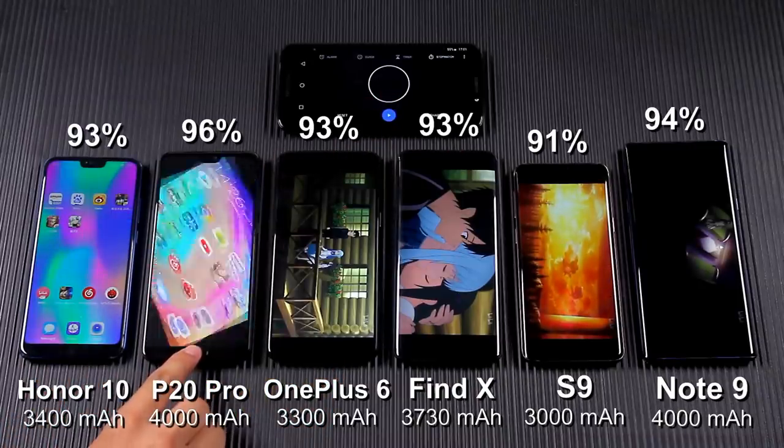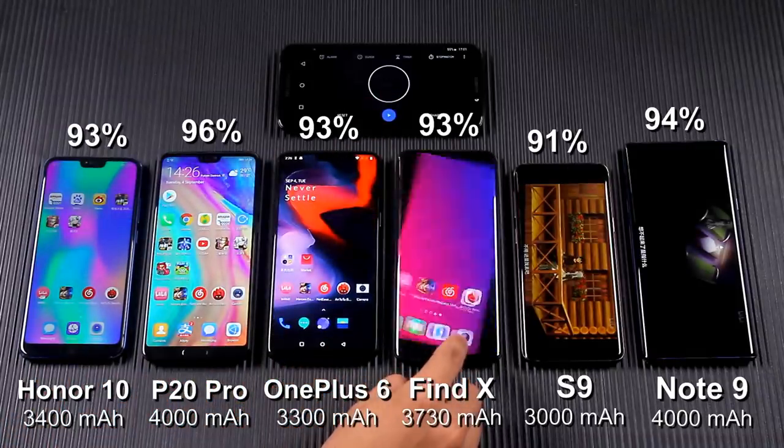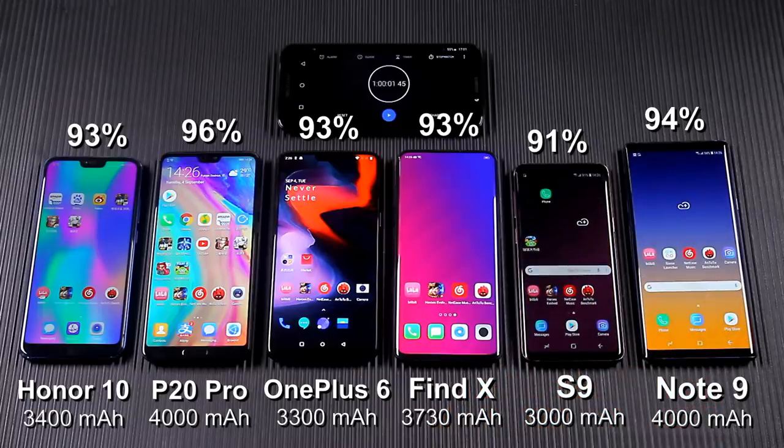After playing the video for an hour, they all consume less than 10% of the battery, so playing video doesn't consume a lot of battery.